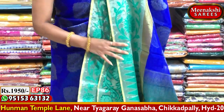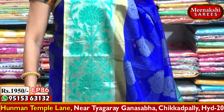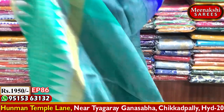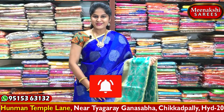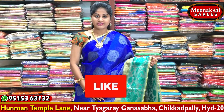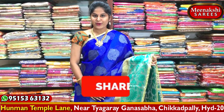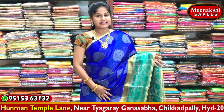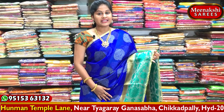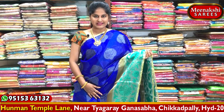I have selected all-over design. It is very excellent, the best, very lightweight, very comfortable, and very rich. You can purchase it and visit Meenakshi Sari's. It is very low cost and available at wholesale price — available at 1950, so you can purchase it and visit Meenakshi Sari's.